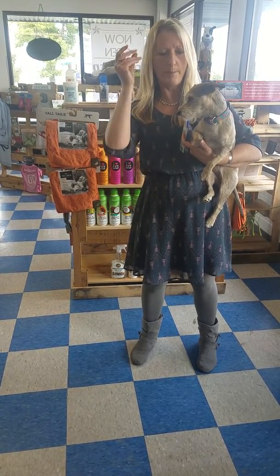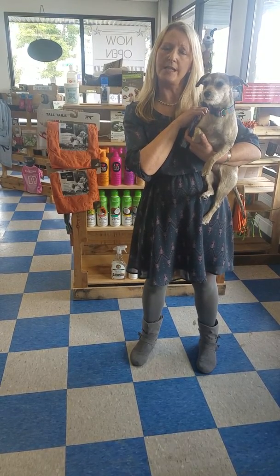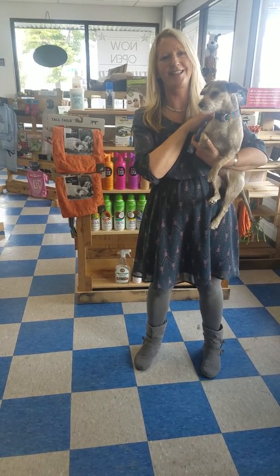If your dog starts to act weird, get it to the vet. Ask your vet about what's the best for your dog to prevent ticks from sucking their blood. Thank you and have a great day!